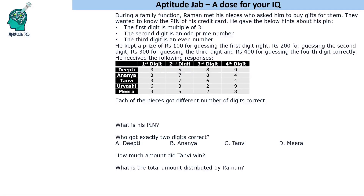Hello everyone, welcome to AptitudeJab. This is a number puzzle. It says that during a family function, Raman met his nieces who asked him to buy gifts for them. They wanted to know the pin of his credit card and he gave the following hints.